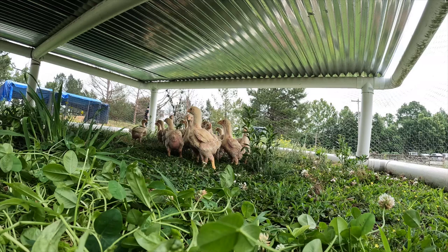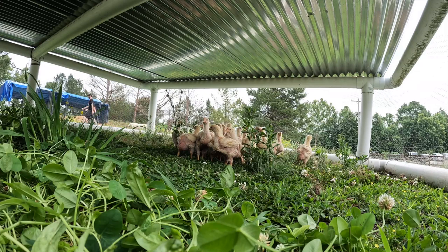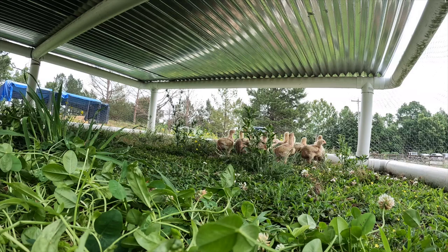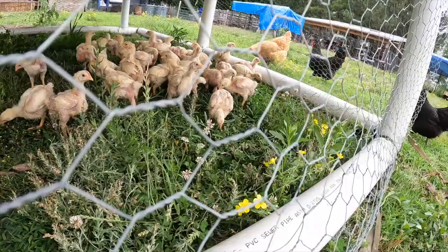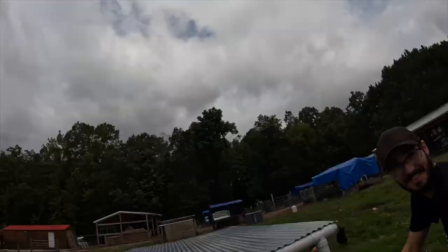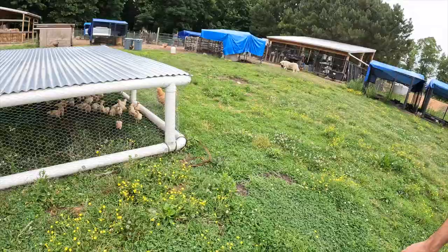Go go go go — wow! The feeders are over there, they know what it looks like, it's just a new environment. Yeah, they love grass. They love that clover. They just don't know they can eat it yet.